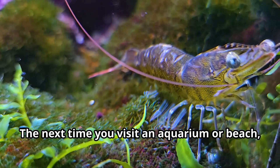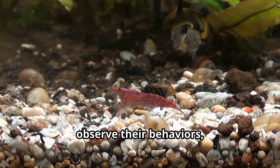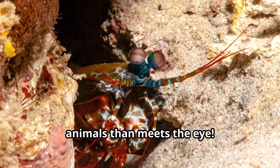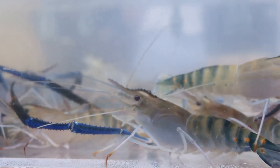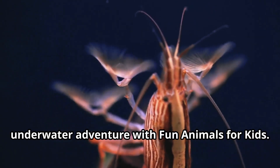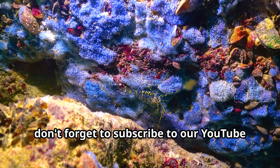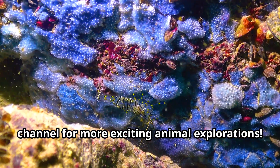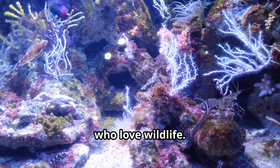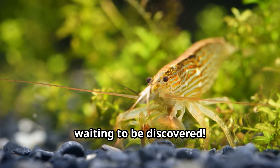The next time you visit an aquarium or beach, take a moment to look for shrimp. Watch how they move, observe their behaviors, and remember all the amazing facts you've learned today. There's so much more to these little animals than meets the eye. Thank you for joining us on this underwater adventure with fun animals for kids. If you enjoyed learning about shrimp today, don't forget to subscribe to our YouTube channel for more exciting animal explorations. What incredible creature should we explore next? The ocean is full of wonderful animals waiting to be discovered.